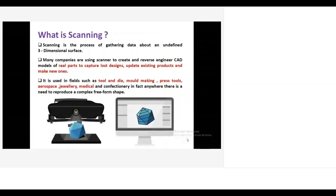Scanning is the collection of data of an undefined three-dimensional surface. Nowadays, many companies use scanners to get 3D CAD data for real products — to capture lost designs, or to update existing products. For example, a pump industry may want to increase pump efficiency by changing the vane angle or thickness. For that, they need a 3D CAD file from which they can edit parameters, run ANSYS simulation, prototype, and then go to mass production.